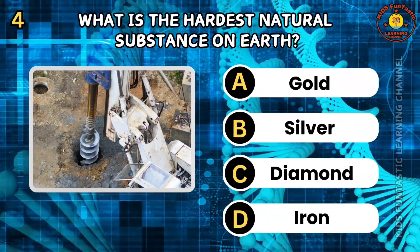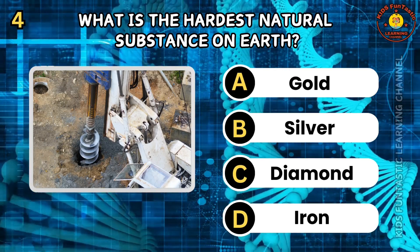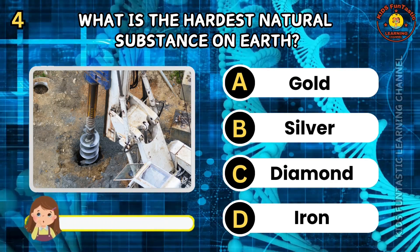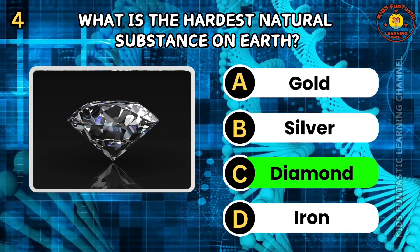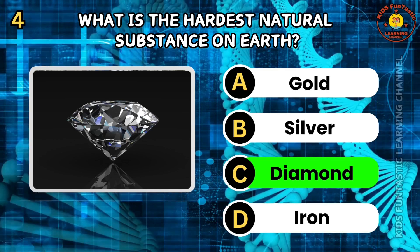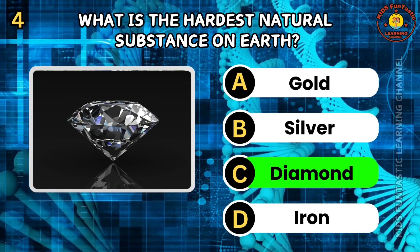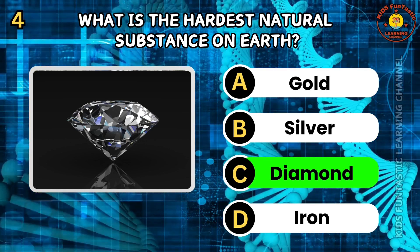Question 4. What is the hardest natural substance on Earth? A. Gold. B. Silver. C. Diamond. D. Iron. The correct answer is C, diamond. Diamonds are the hardest natural material known, made entirely of carbon atoms arranged in a crystal structure. They are used in cutting and drilling tools. Diamonds form under high pressure, high temperature conditions in the Earth's mantle.